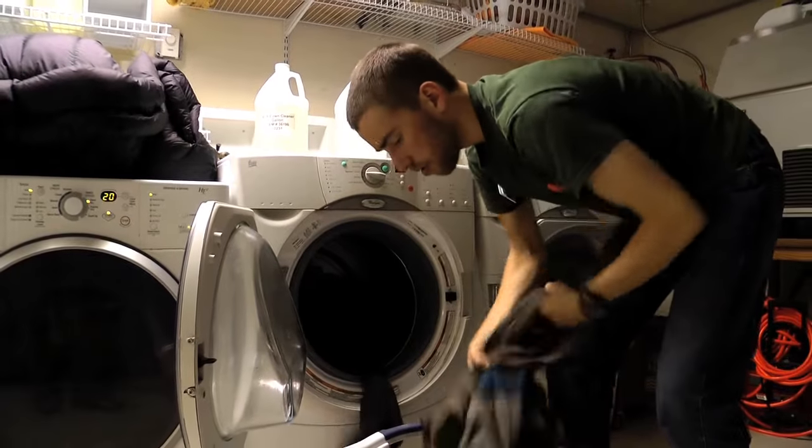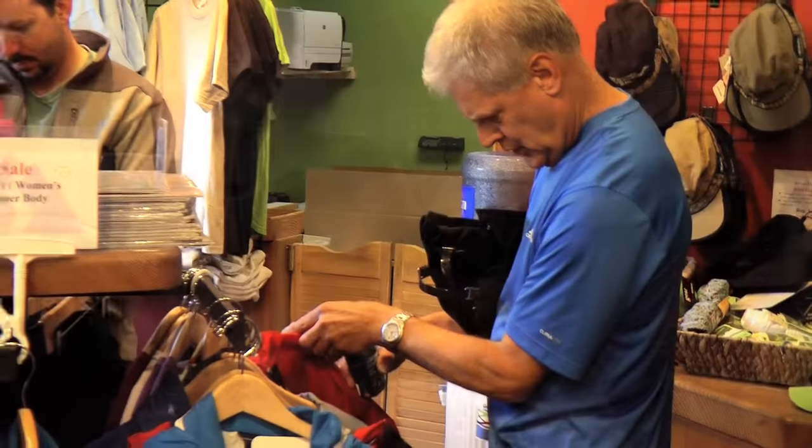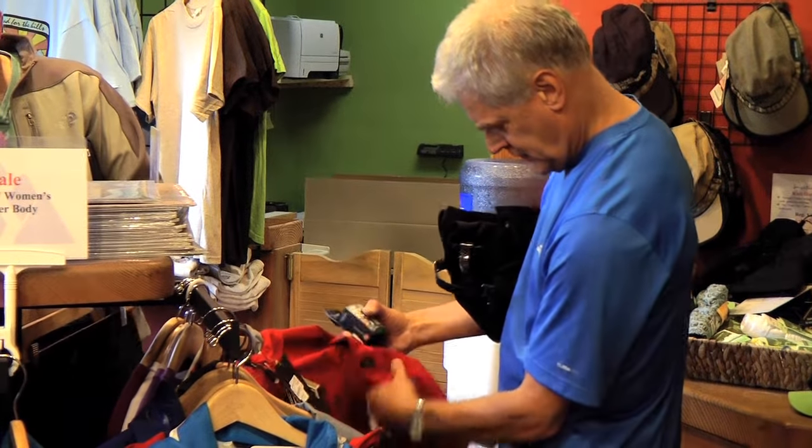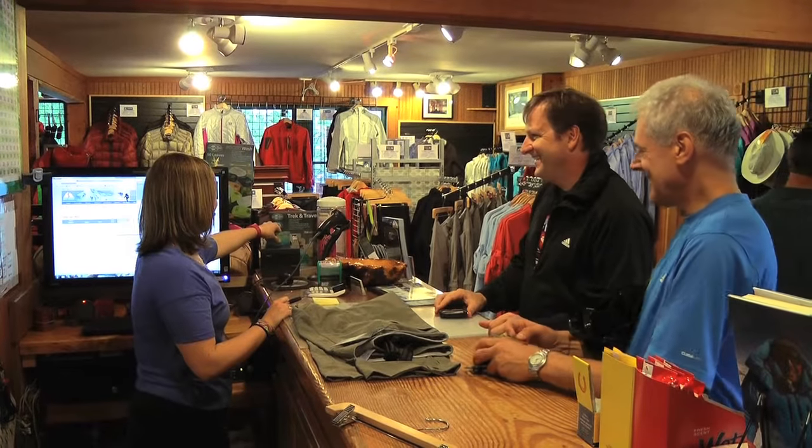We clean and maintain our gear to the highest standard, and if there's a piece of gear you'd like to purchase after your climb, with our Try It Before You Buy It program we deduct the rental fee from the price of a brand new item.